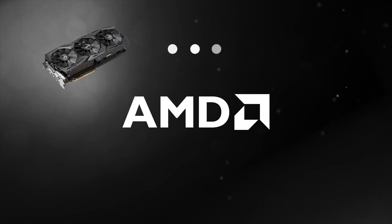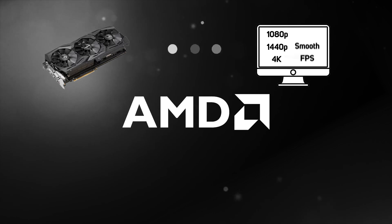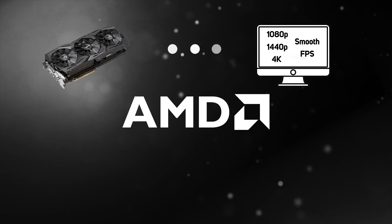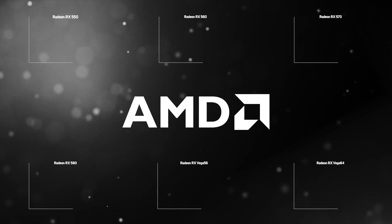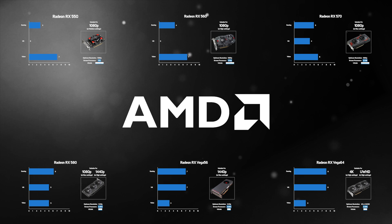A faster and more powerful graphics card will enable you to run games at higher quality settings at a smooth frame rate and will even allow you to take advantage of super sharp high-resolution monitors, making everything look better too. In this buyer's guide, we'll give you a recommendation of the optimum monitor resolution for each graphics card.